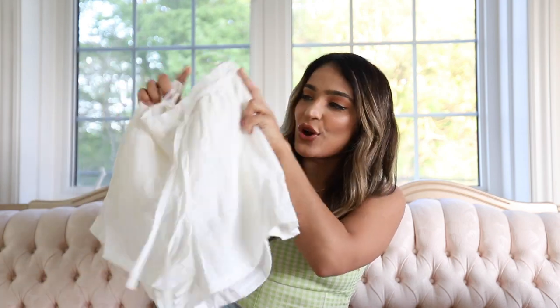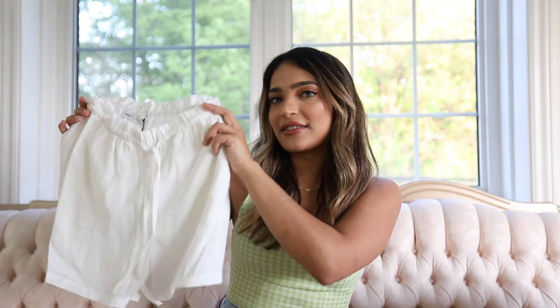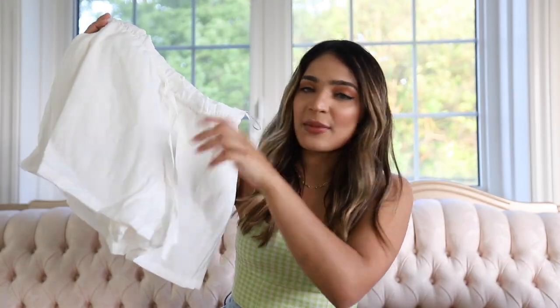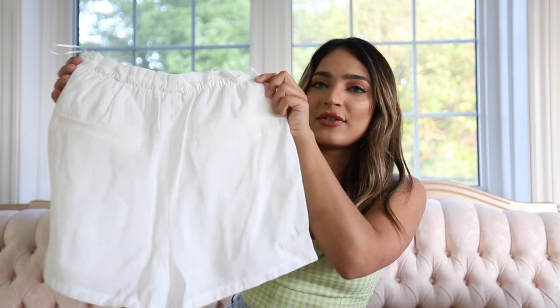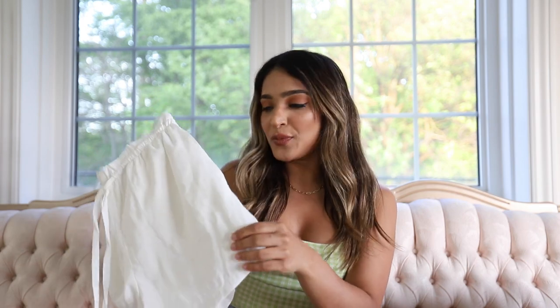Next I got these white flowy drawstring shorts with a string at the front. I thought these were so cute for summer — just to wear at home or when you want to be comfy. The material is really nice. I got these in a size extra small and they were 40 Canadian dollars. You've got the drawstring at the front and at the back there are imprints of pockets — though you can't actually use them. I spend a lot of time at home so I want comfy clothes, but the fabric is nice enough to also wear out.